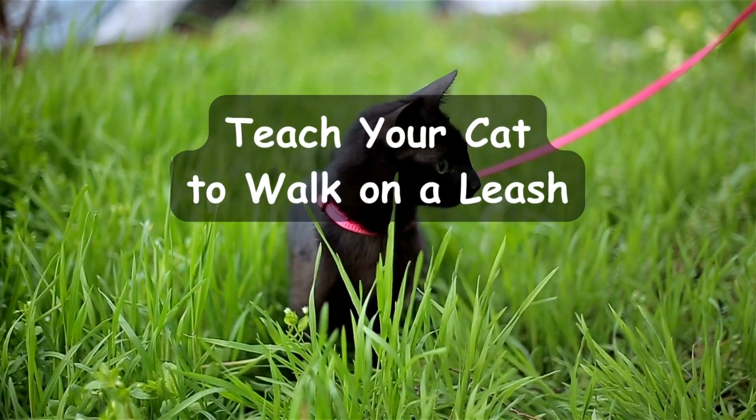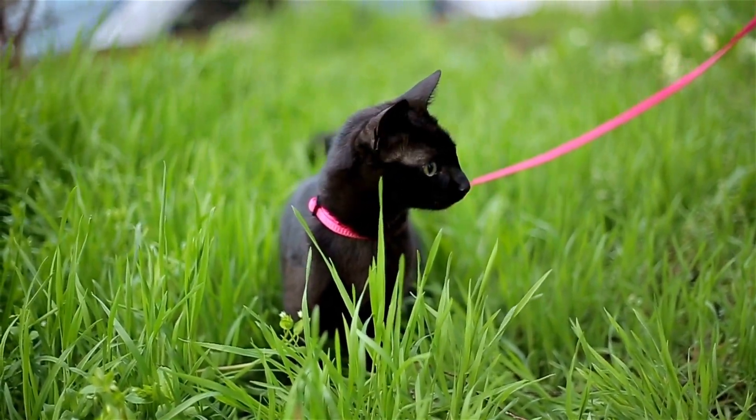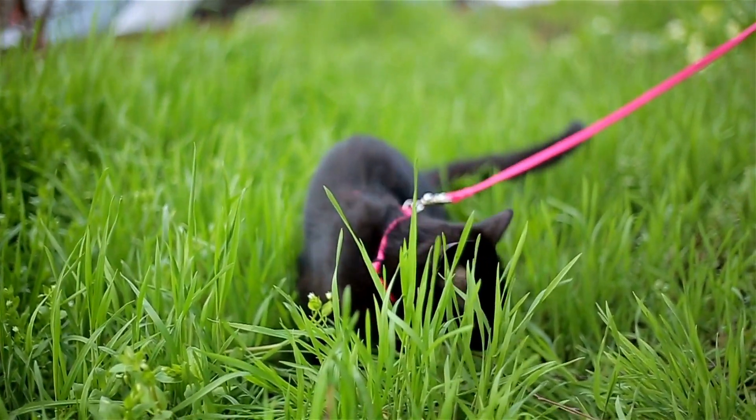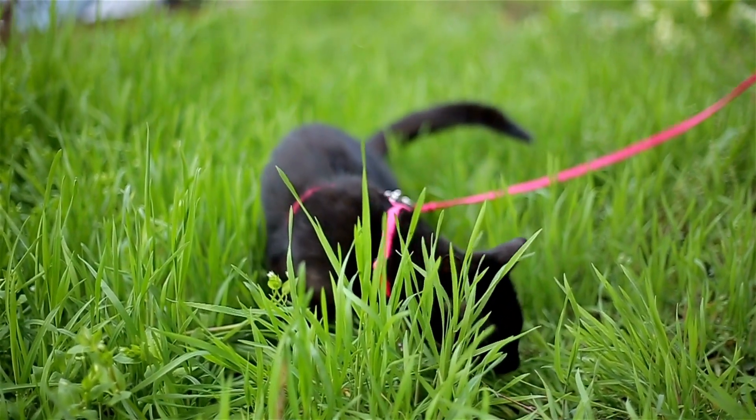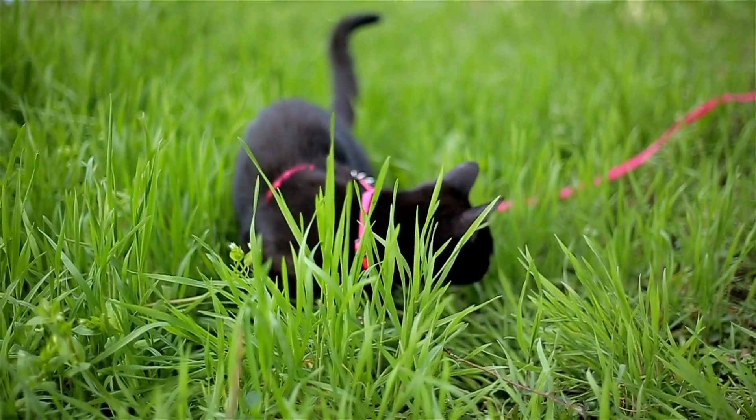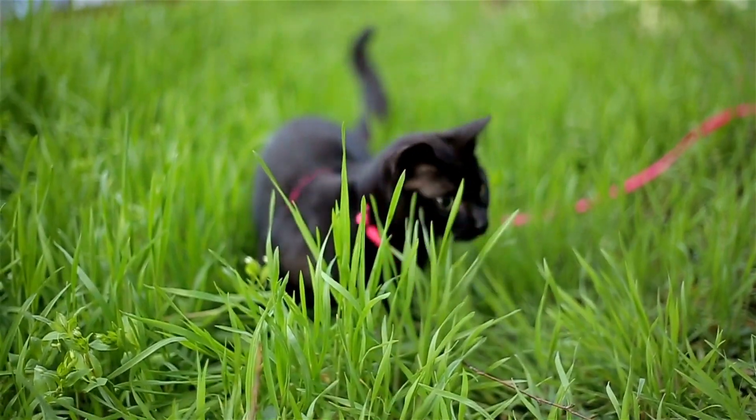Teach your cat to walk on a leash. Did you know cats can be trained to walk on a leash? This is a great way to exercise your cat while keeping them safe and under your control. We'll show you how to get your cat comfortable with a leash and teach them to walk beside you.